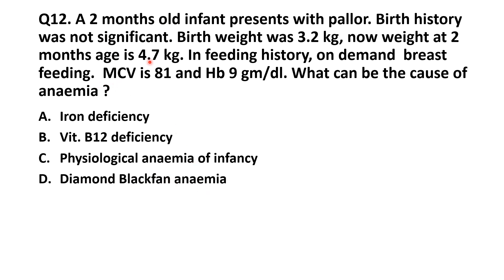Based on the history and MCV and hemoglobin, the MCV of 81.0 fL suggests normocytic anemia. Between 80 to 100 fL, we consider the MCV as normocytic. Less than 80 fL is considered microcytic, and more than 100 fL is considered macrocytic.